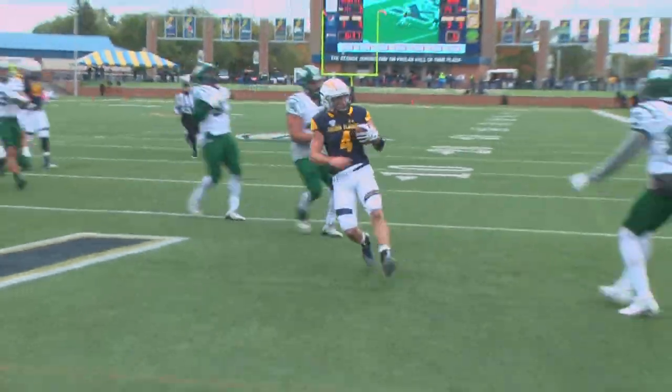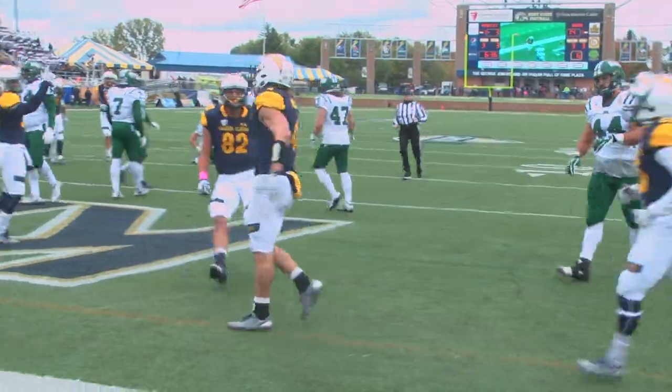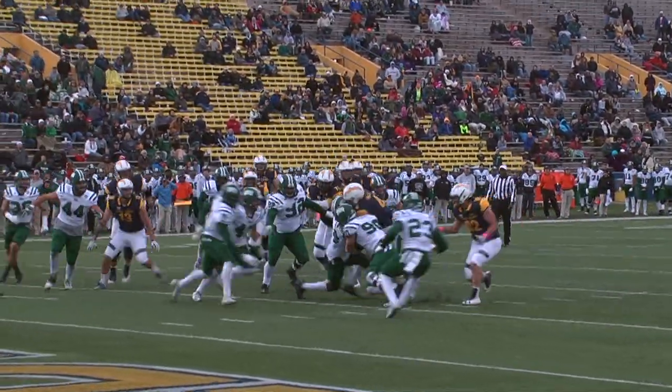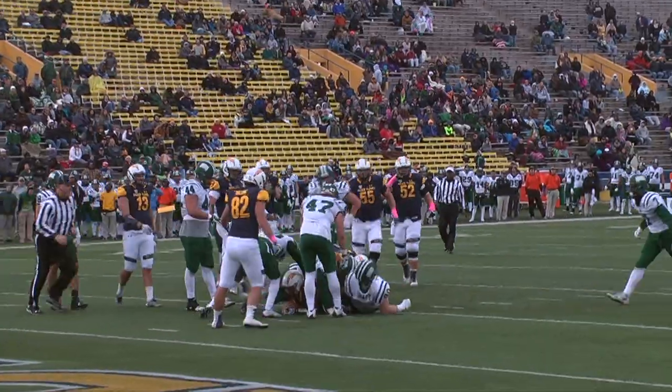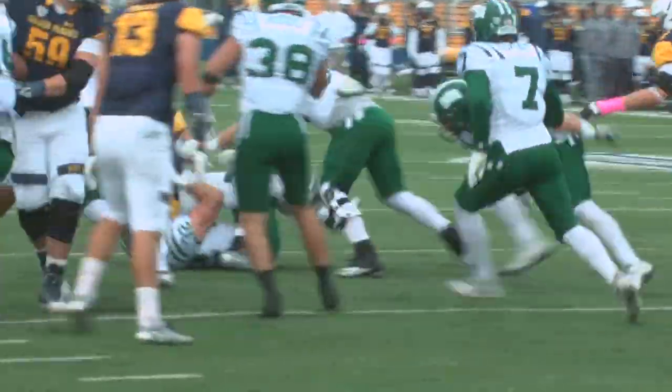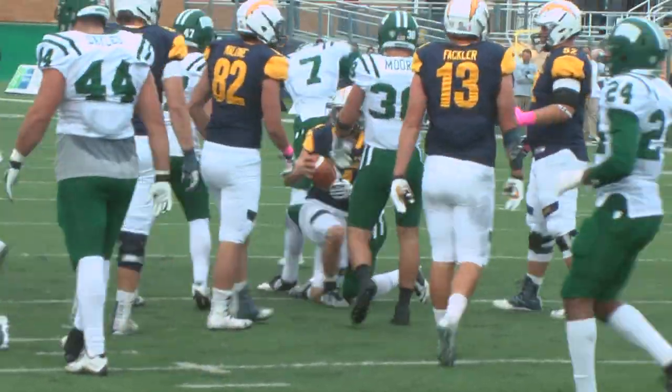Holley ran the ball 41 times for 159 yards in that score. Both teams traded punts for much of the remaining time in the third and fourth quarters, but with five minutes left in the fourth, Kent State threatened the Ohio end zone after the Bobcats muffed a punt and gave the Golden Flashes the ball at the Ohio 11.